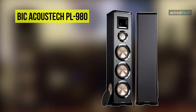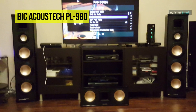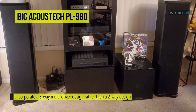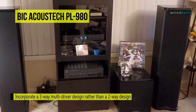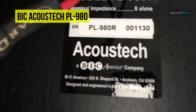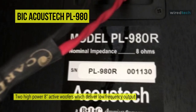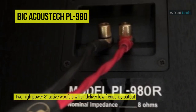Next is the Bic Acoustic PL980. This PL980 speaker features a three-way design and enhances and refines mid-frequencies that enable an extended soundstage, dynamic range, and frequency response. It incorporates two high-power 8-inch active woofers for delivering low-frequency output, and it also offers two 8-inch passive radiators to eliminate port noise while extending the bass even further. Its mid-range is a 5-inch closed-back driver providing the all-important 1000Hz to 5000Hz articulation frequency range.